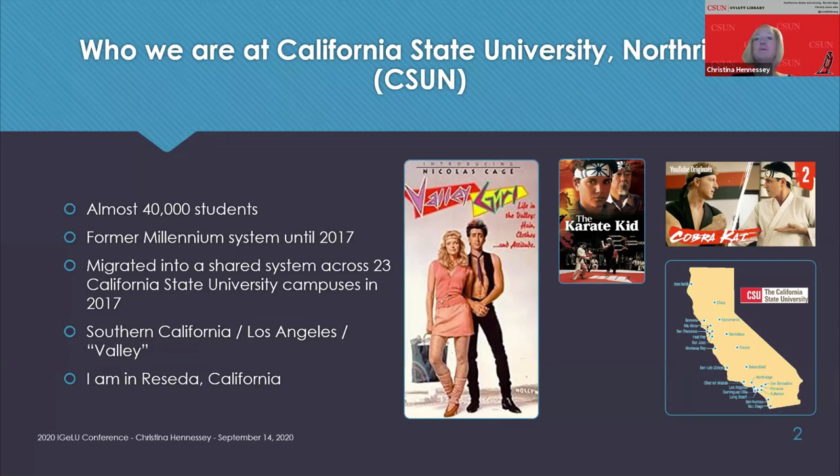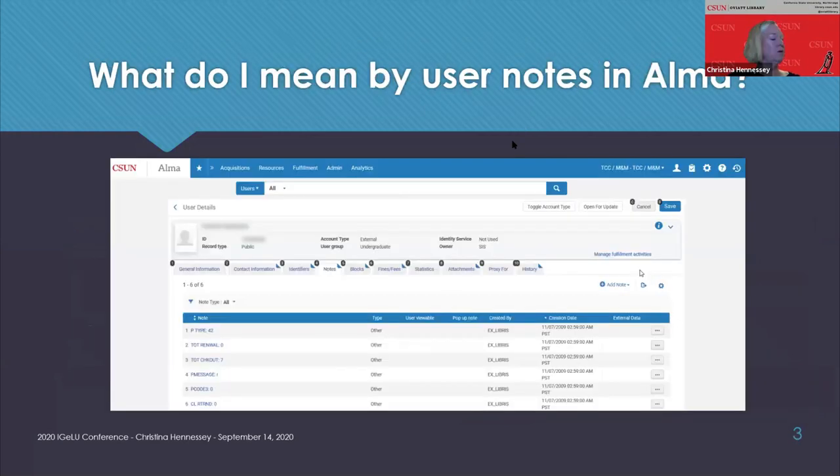So what do I mean by user notes in Alma? This presentation is going to be about cleaning up user notes in Alma. I won't be talking about any other notes in Alma, and there are a lot — notes in bib records, item records, acquisition records, and so on. User notes are in the Alma user record on the tab named notes, which in this screenshot is the fourth one from the left. You'll know if your user record has notes if there's a little blue triangle on the top right of the notes tab name.